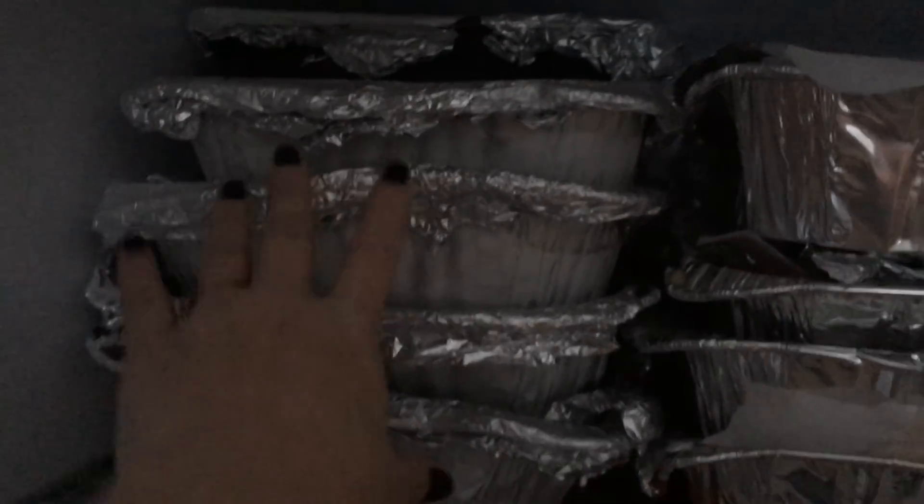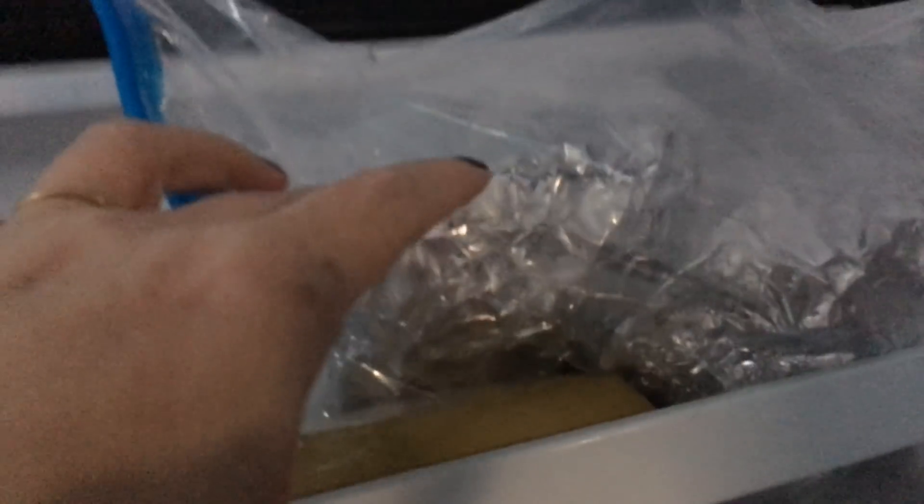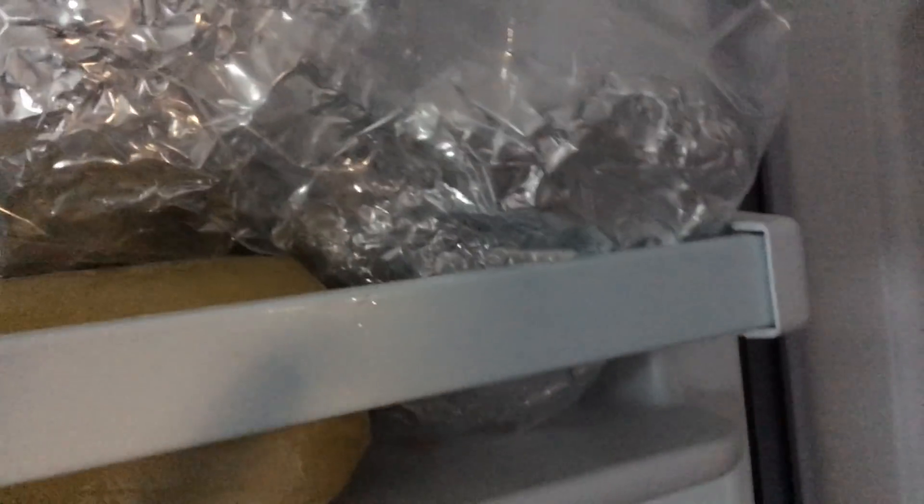There is a tuna casserole up here and a shepherd's pie left. This is like tater tots and some chicken and pork chops still. I've still got some ground beef that hasn't been prepped yet — five of them. Sausage for whatever. These right here I made myself a zucchini lasagna, so I don't get the pasta for the carbs. And let's go into the fridge.